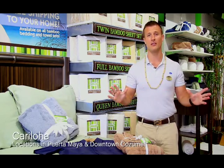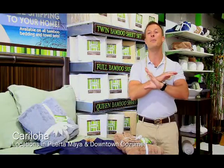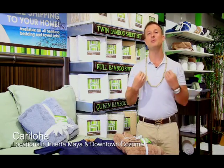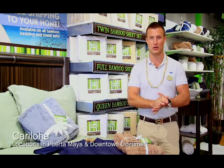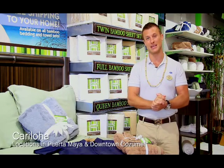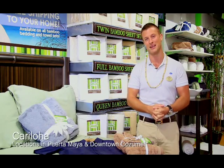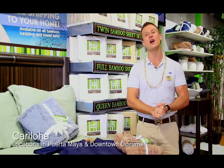My favorite thing in Caraloja is the sheets. If you've never felt bamboo sheet sets before, you have not had the best sleep of your life. They're three times softer than cotton and keep you nice and cool when you sleep. Sheet sets start at only $99 and come with free shipping anywhere in the continental United States, so you don't have to worry about lugging them home. I always take a set of bamboo sheets with me when I go to work on the cruise ship.